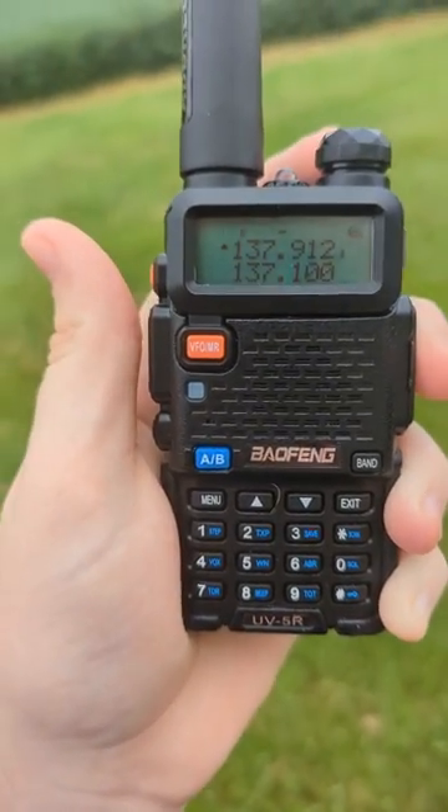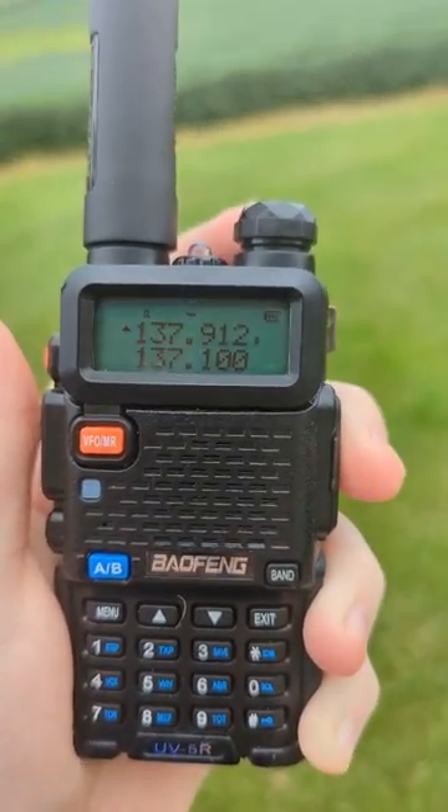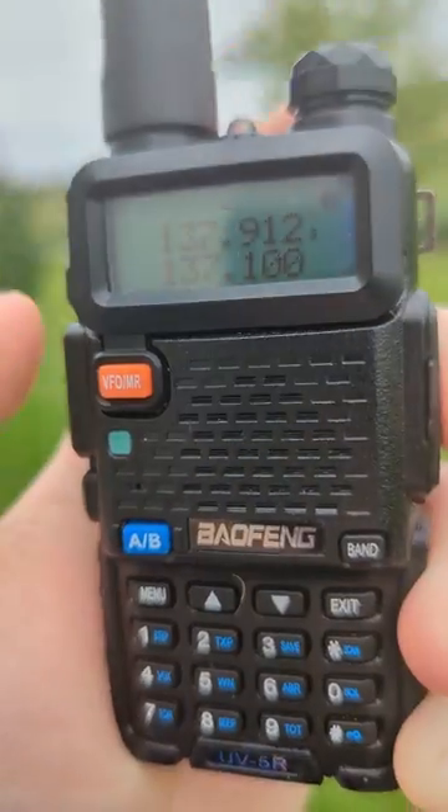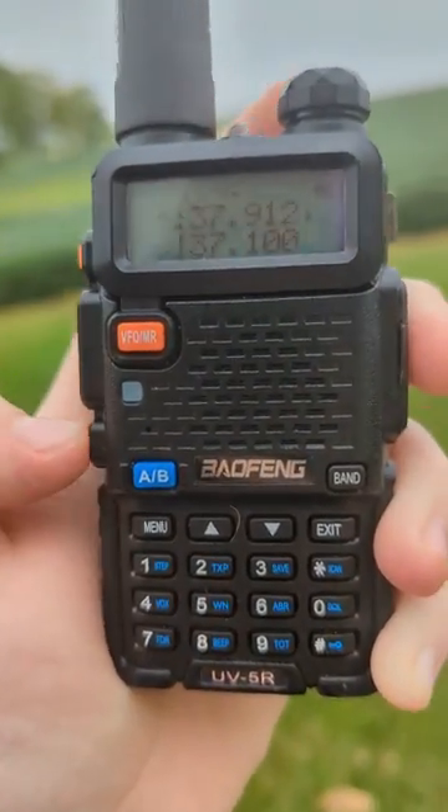This is NOAA 18. It's a northern pass, coming from the north going to the south. And you can hear that right there.